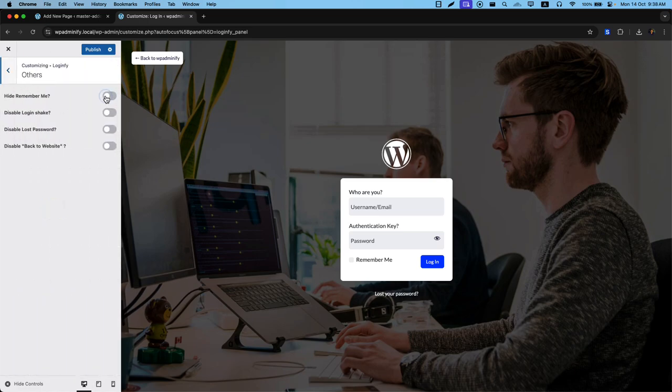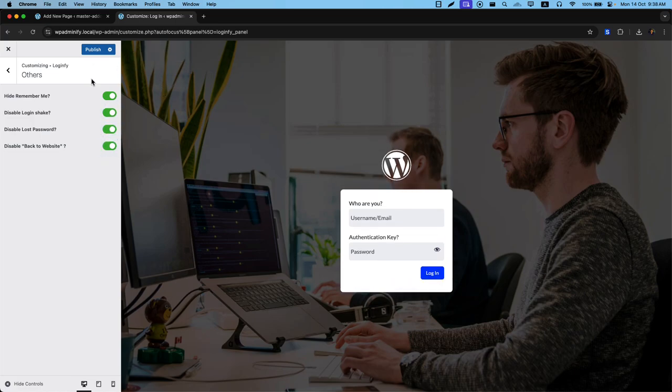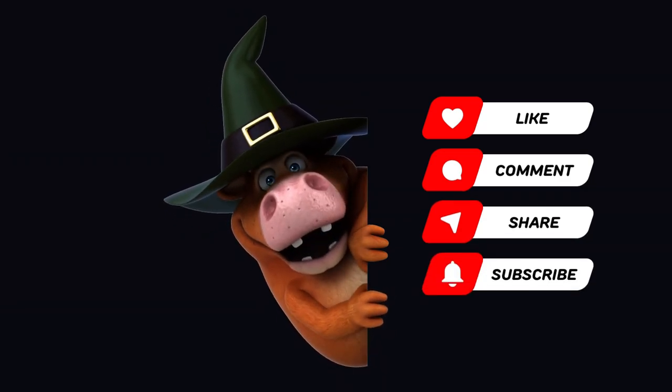Don't miss out on these amazing Halloween deals. Check the links in the description to grab your discounts now. If you enjoyed this video, give it a thumbs up, subscribe to our channel, and hit the bell icon for more WordPress tips and deals. Happy Halloween!